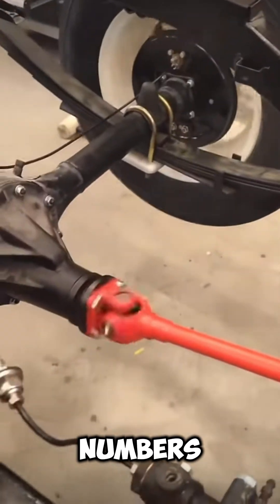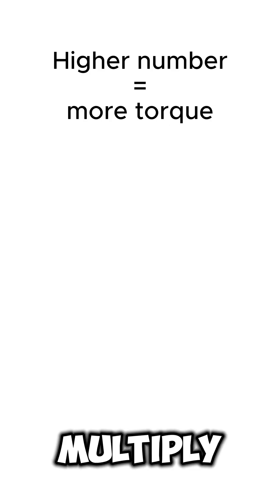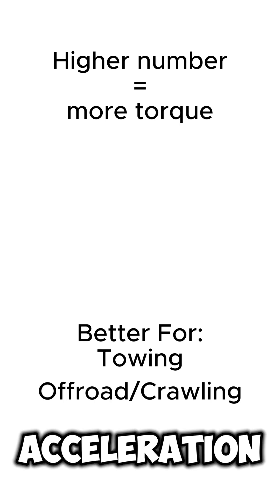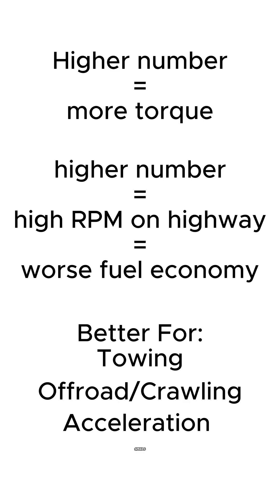Higher numbers like 410 or 456 multiply torque more, which is great for towing, off-road crawling, or acceleration. But your engine spins faster at highway speeds, so fuel economy suffers.